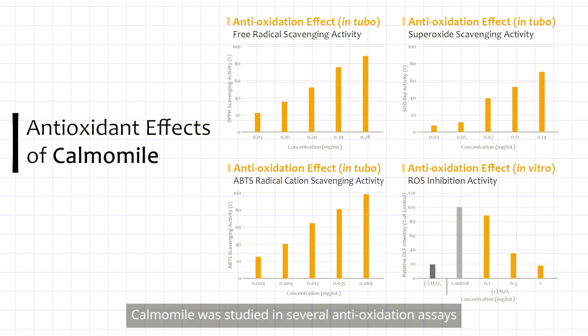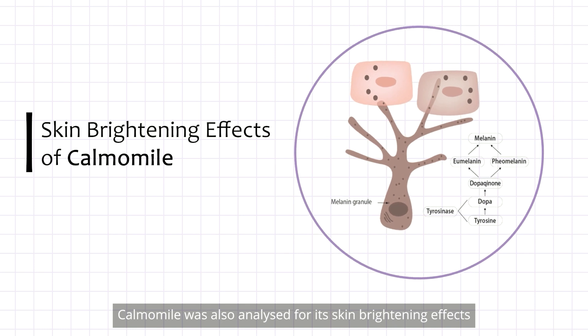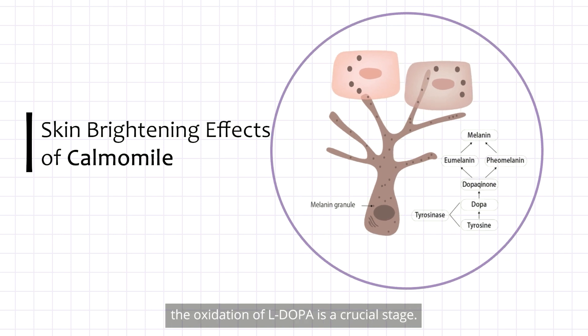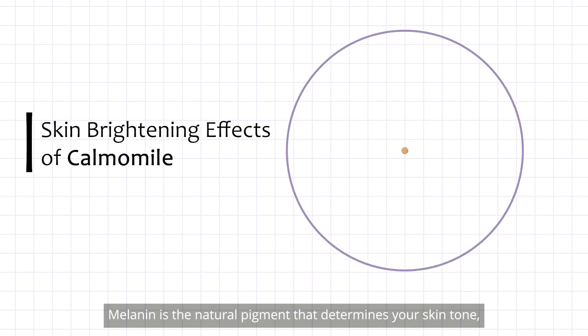Calmomile was studied in several anti-oxidation assays, including in vitro and in-tube assays, which showed a good anti-oxidation effect against a variety of free radicals. Calmomile was also analyzed for its skin brightening effects by measuring the inhibition of L-DOPA oxidation during the melanin synthesis pathway. The oxidation of L-DOPA is a crucial stage in this process.